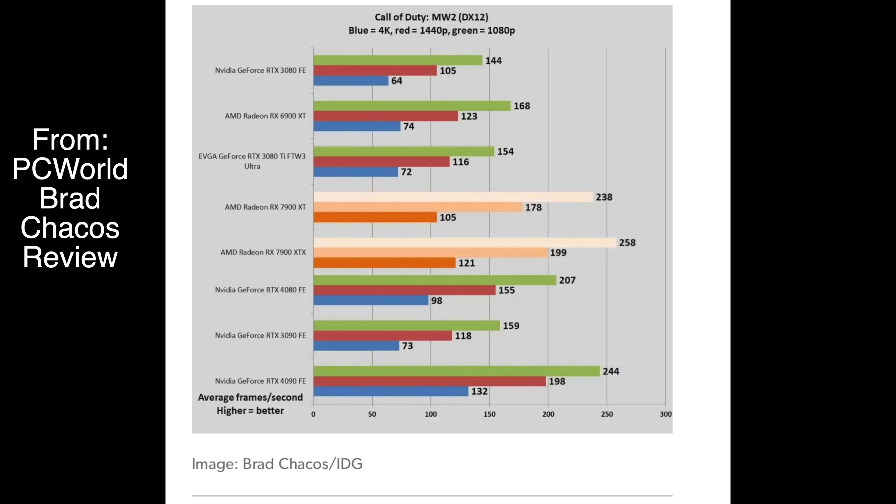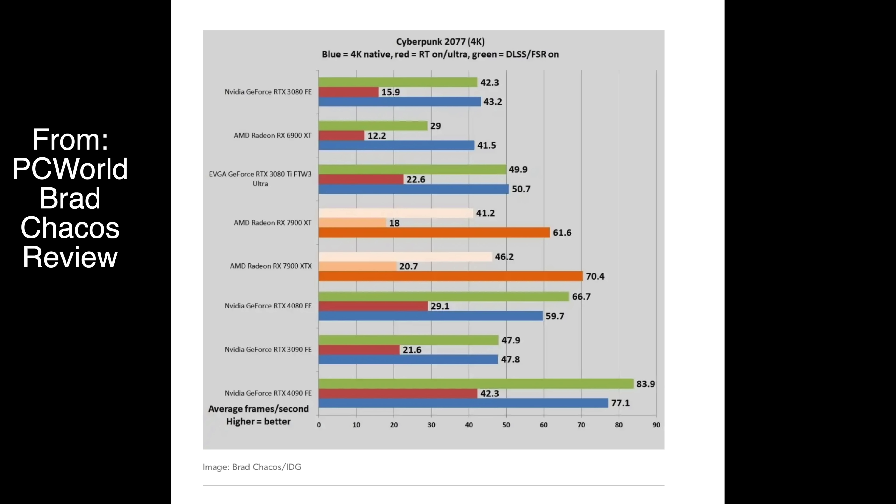I'm going to test some games that I know are good with AMD — for example, Call of Duty Modern Warfare 2, where AMD typically does well. And I'm also going to test some stuff that I know is good with Nvidia — for example, Cyberpunk Ray Tracing Ultra. Nvidia should definitely crush this card there. So let's see what happens.